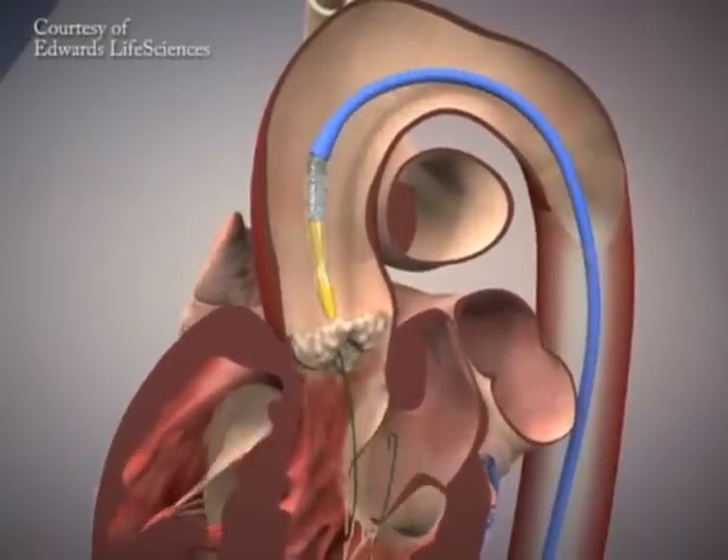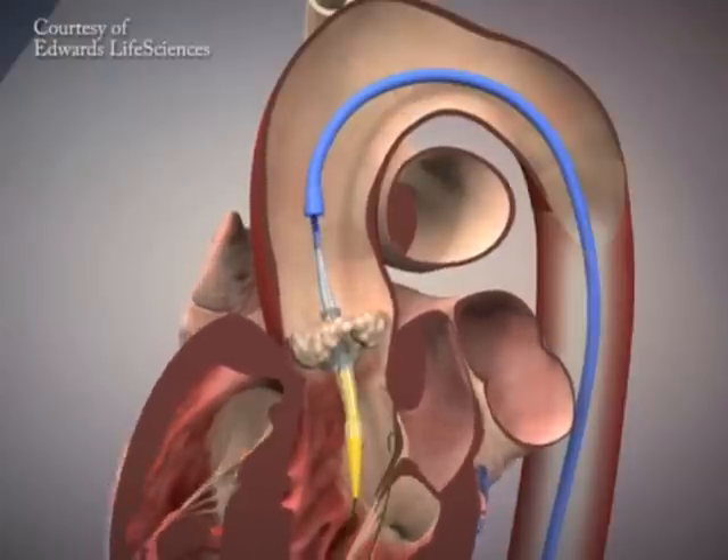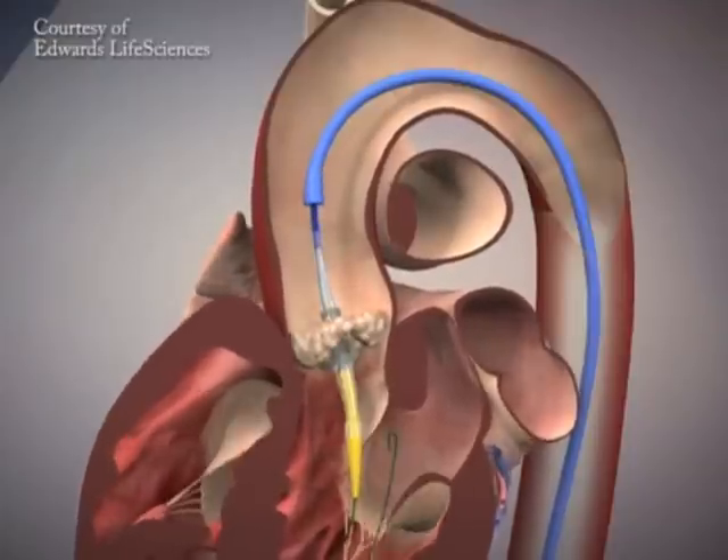Typically it's an older patient. The average age was in the early 80s in this trial, and that's the patient population we're really looking at.